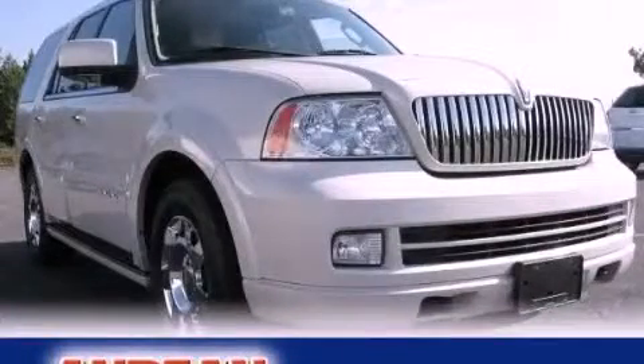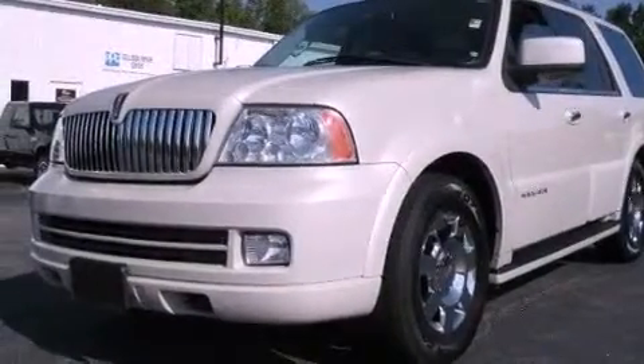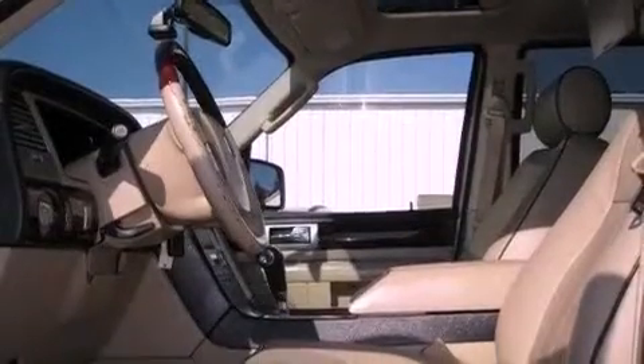This is a 2006 Lincoln Navigator, a drive in shape that provides endless luxury. It has a 5.4-liter 8-cylinder engine and a 6-speed automatic transmission.